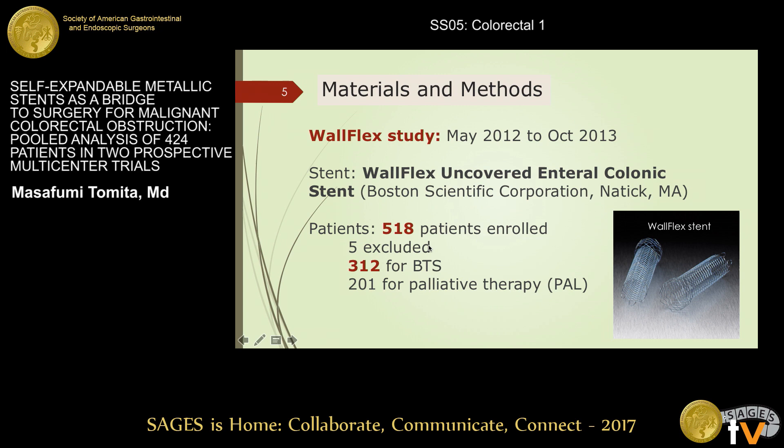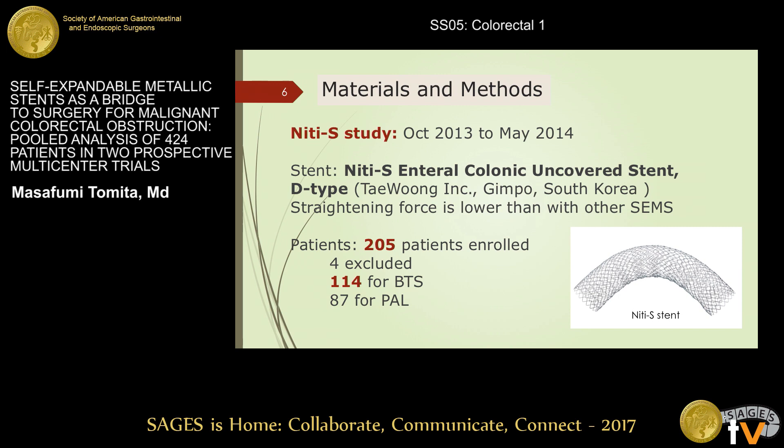The initial study, the Wohlflex study, started in May 2012 and ended in October 2013. The stent used was the Wohlflex covered intercolonic stent. The second study, the 90S study, started in October 2013 and ended in May 2014. The stent used was the D-type 90S intercolonic covered stent, with straightening forces lower than with other SEMS.